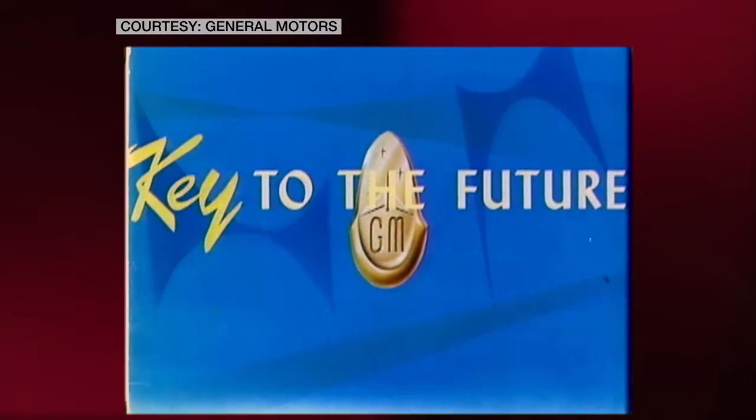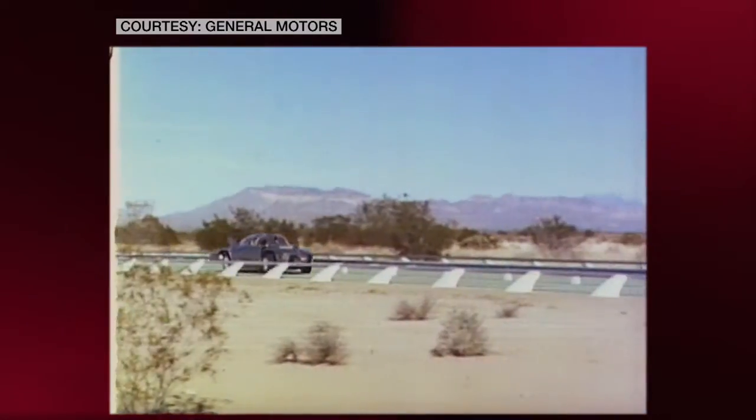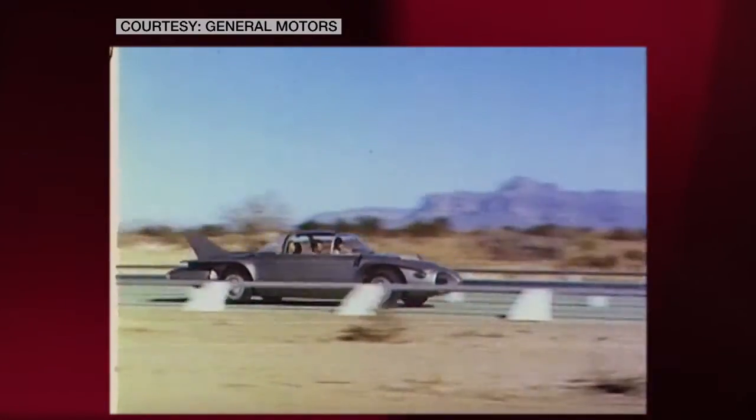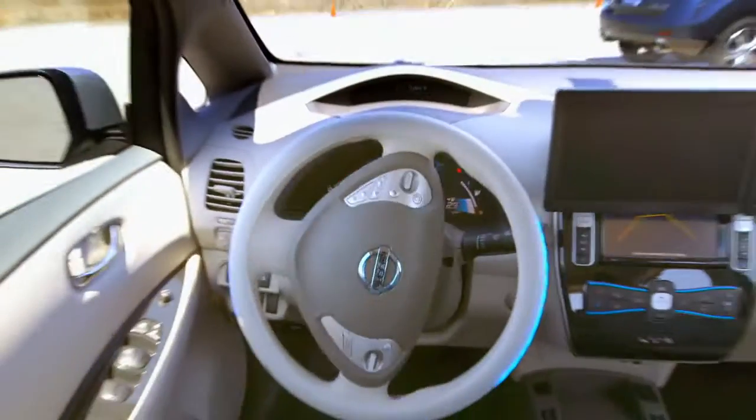The road to the driverless car has been a long one. We're all set for auto control. This is how General Motors envisioned the future back in 1957. You're now under automatic control. Hands off steering. That was then. This is now.